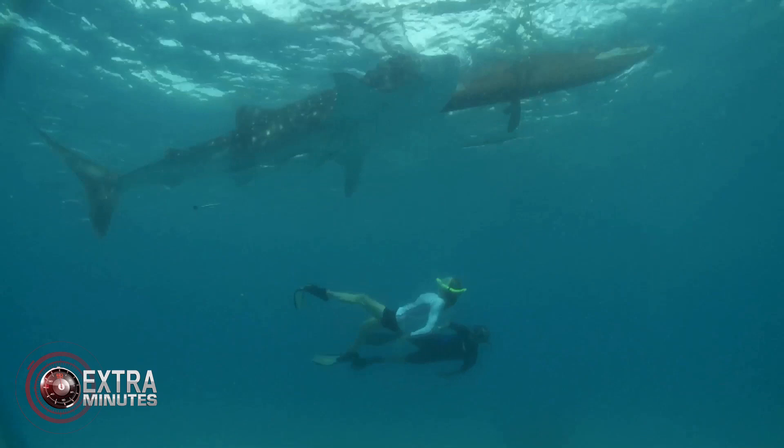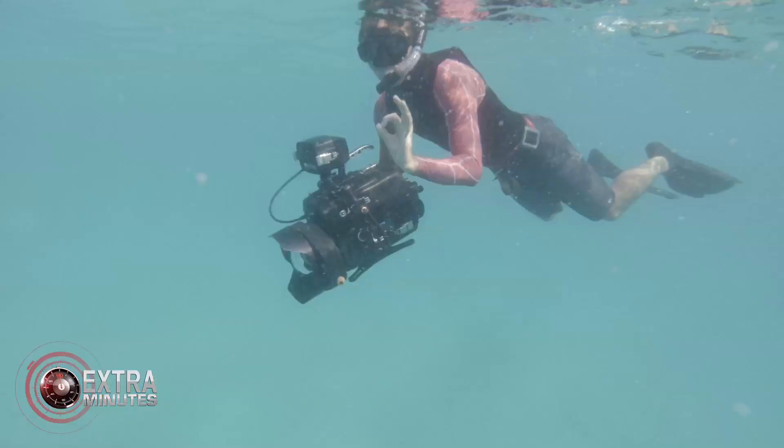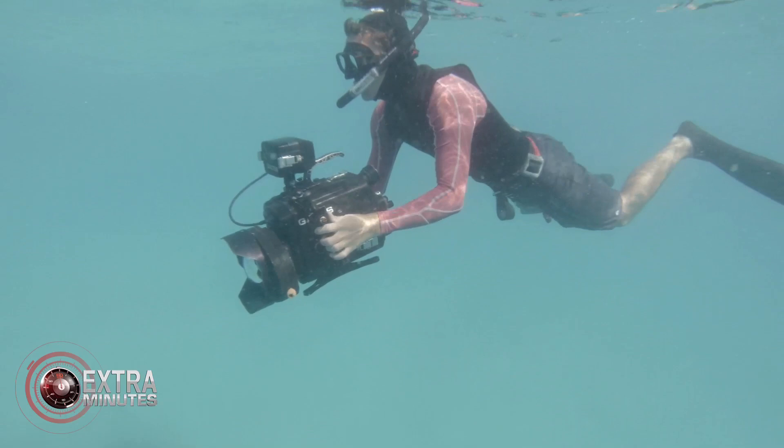How long have you been doing this for? I've been filming underwater with Scuba Zoo for about 11 years now, based in Malaysia.